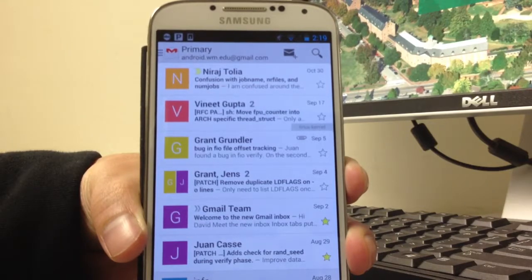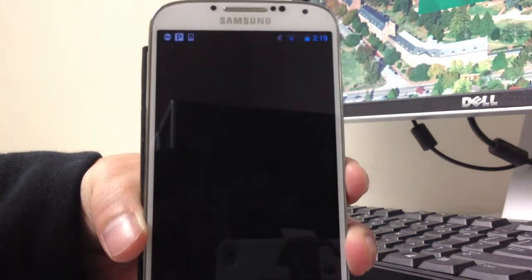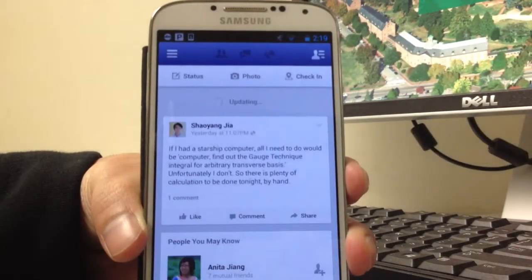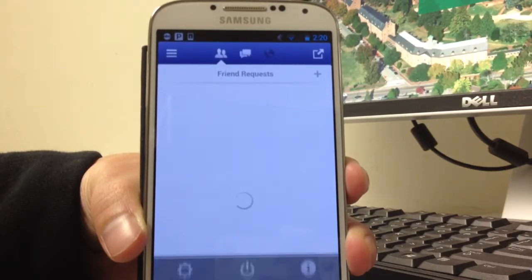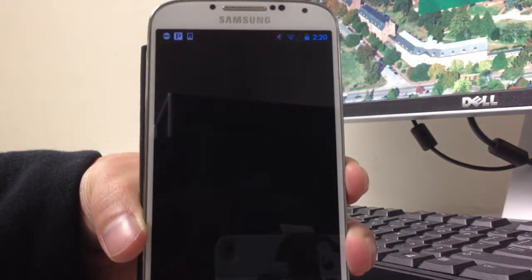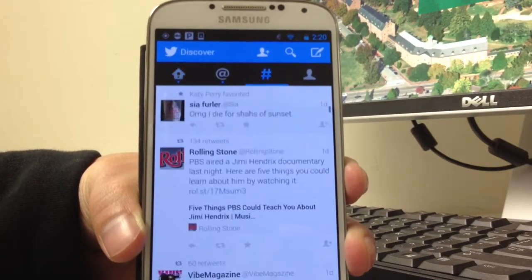There's a note: it is not suggested to interrupt the process. Don't worry about any warnings — all is controlled by StoreBench. If any application during the test gets an error message or gets into trouble, StoreBench should handle it and kill the process. Just sit tight and enjoy the show.